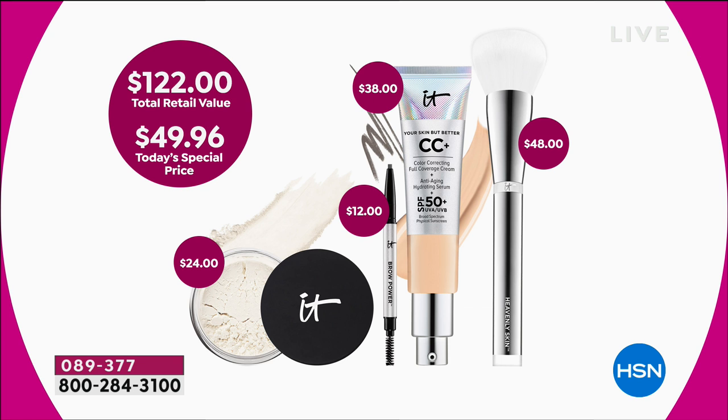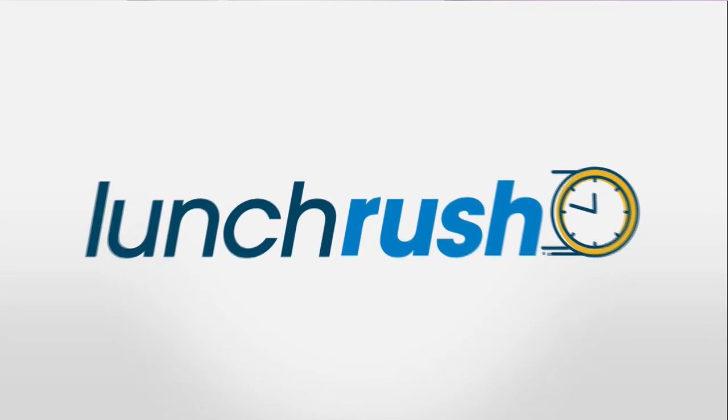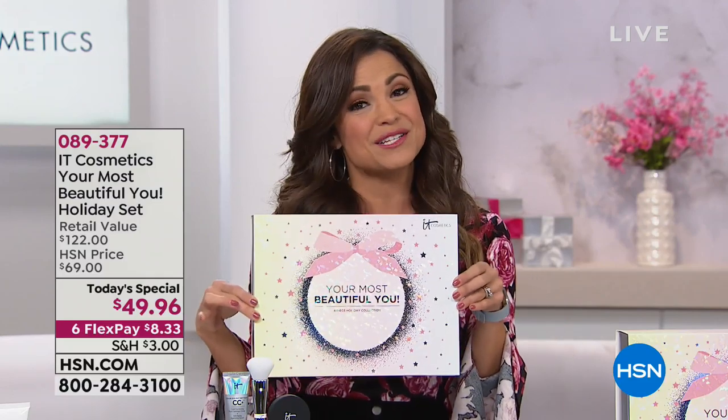Today it is the amazing price of $49.96. We also have auto-ship available, where you lock in a great price point and every 90 days — or however you want to customize it — we ship out the CC cream, the brow pencil, and the loose powder. The brush is the only thing not included after the auto-ship, but that's $42.96. I highly recommend you take advantage of that — and it comes in a beautiful gift box to boot.